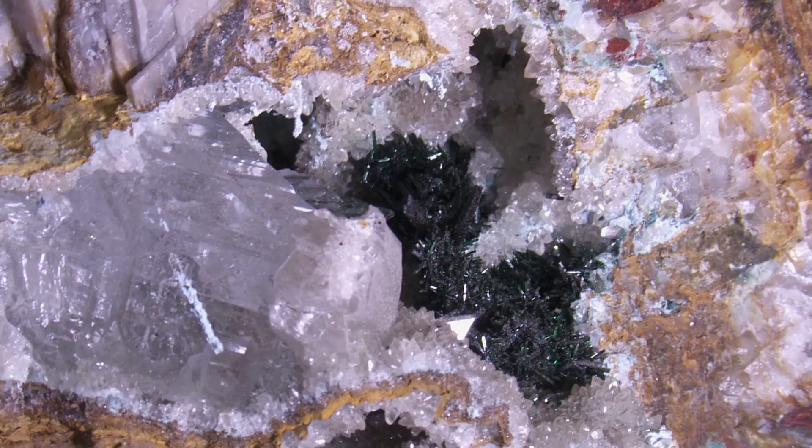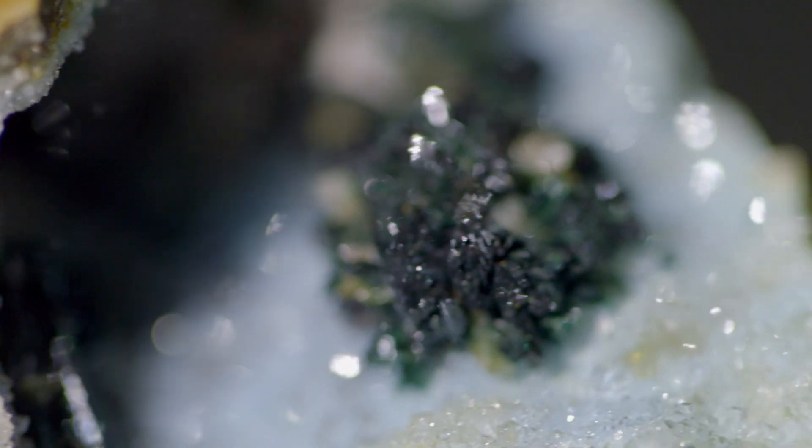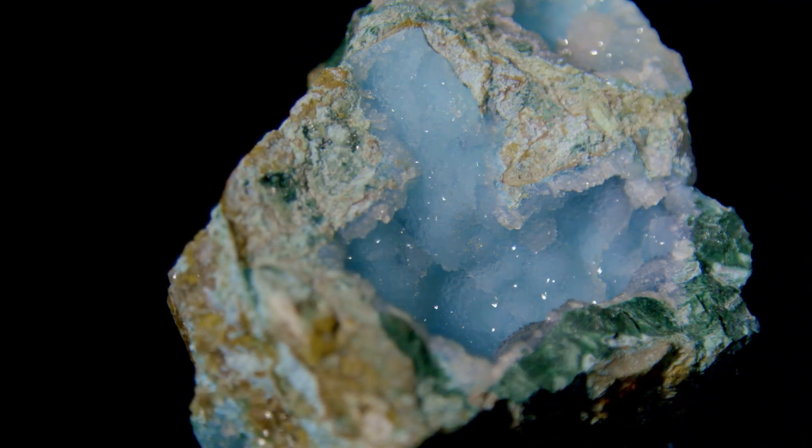The Lily Mine produces some beautiful examples of Mother Earth in crystallized form: atacamite, selenite, and druzy quartz.